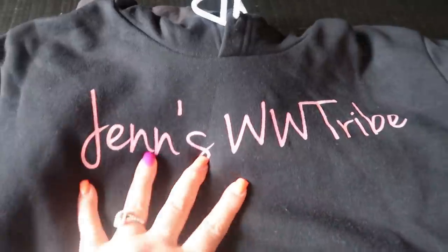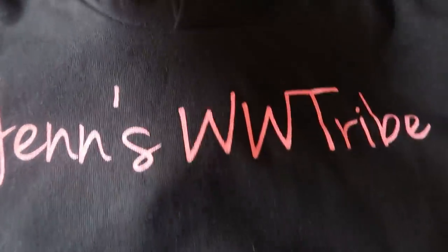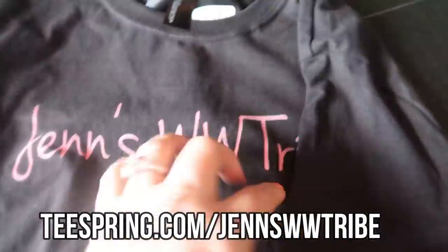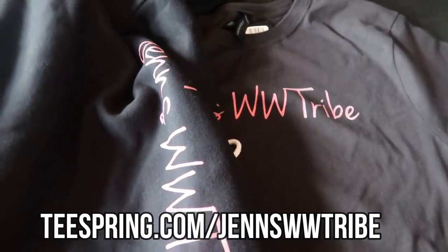Look at what has arrived — best day ever. So this is the hoodie from my Teespring merch in pink. On the front it says Jen's WW Tribe, and I love these white little drawstrings. On the back it says Official Member. I also got this adorable girls tee with cute little cap sleeves — pink, Jen's WW Tribe. It's long, which is great because I'm tall, and nobody needs to be wearing a crop top. The back says Vegas 2019. If you haven't hopped on to my Teespring store and grabbed some merch, I'll put it on the screen — the quality is phenomenal.